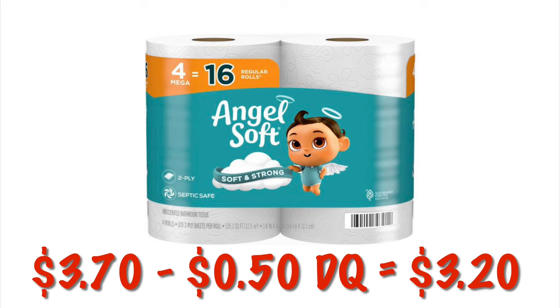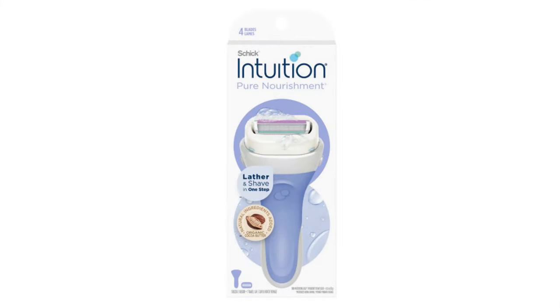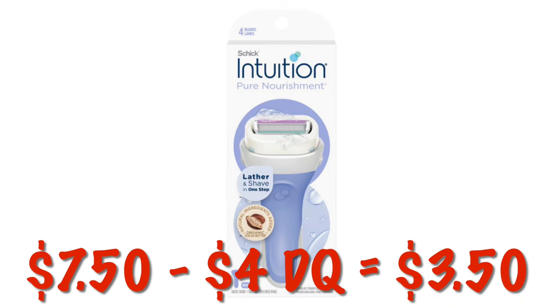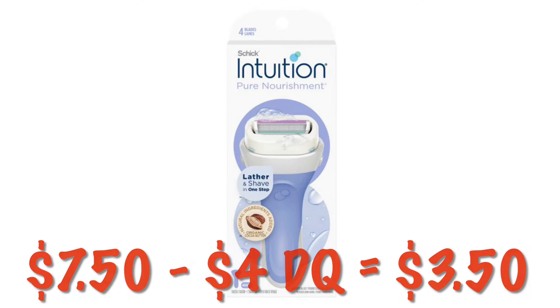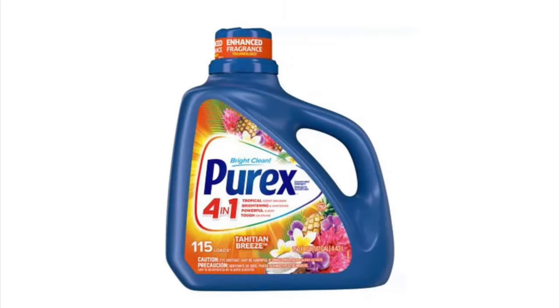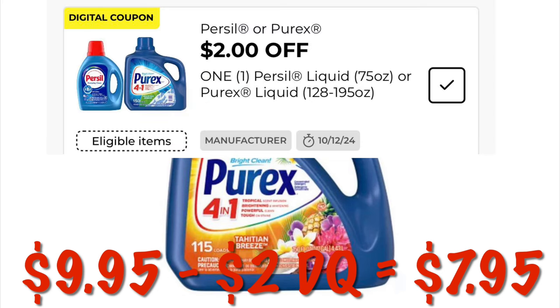$0.50 off a four-pack of Angel Soft Toilet Paper. These are on sale for $3.70 right now, so we will pay $3.20 after our $0.50 digital. The Schick Intuition Razors for Women are $7.50 — we've got a $4 digital, so we will pay $3.50. Grab the 115-load bottles of Purex for $7.95 — it's on sale for $9.95 and we have a $2 digital.